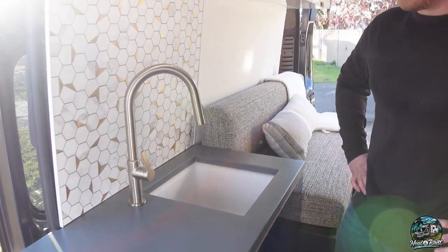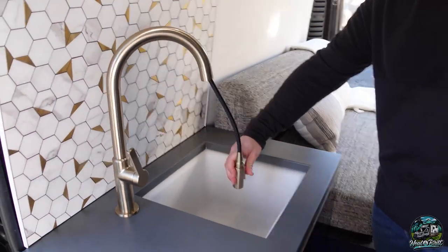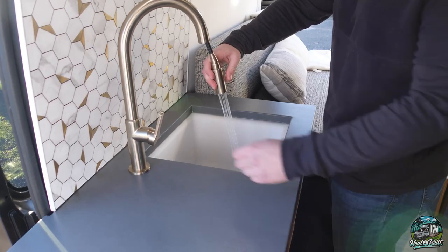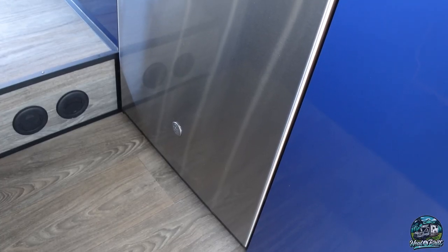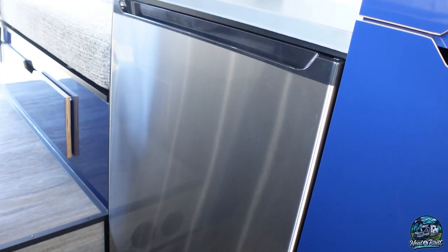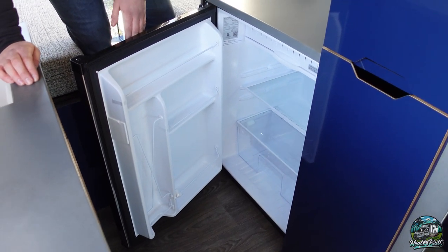It looks like you have a pretty deep sink here. It does extend — so that's kind of perfect. Good water pressure. And right behind you, you have a fridge. We tried to go with as big a fridge as possible. I'll put it this way — this is the biggest fridge I've seen in a van. The camera's definitely not doing it justice.